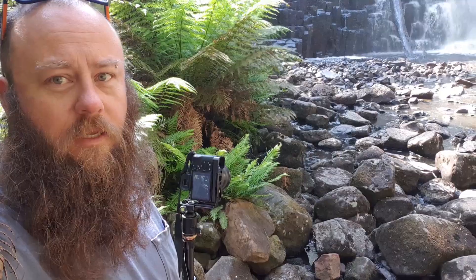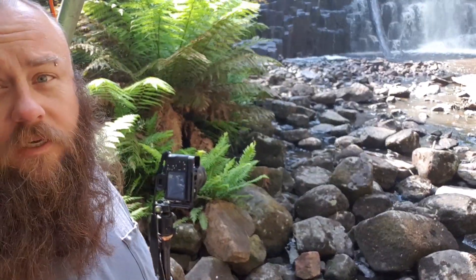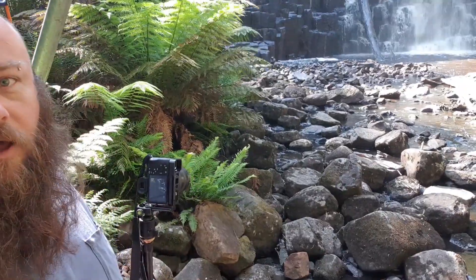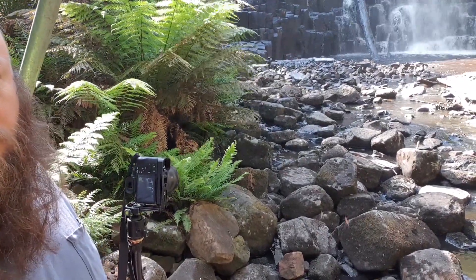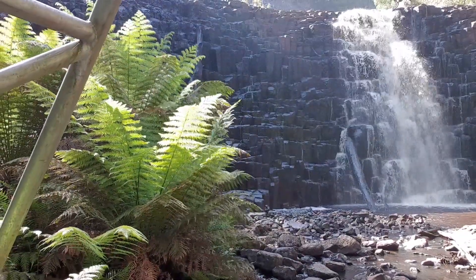We're down here at Dip Falls. It's about 10am. The sun is coming from over the top of the falls though, so it's a little bit tricky, but hopefully we can still get some images of the falls without the full sun on them and blowing out the highlights.